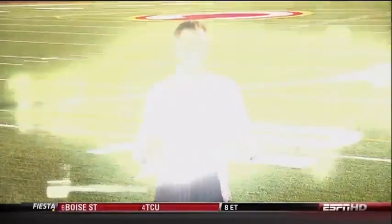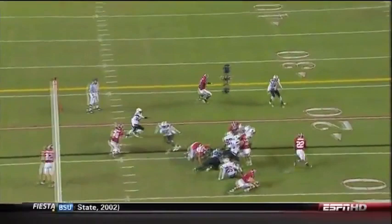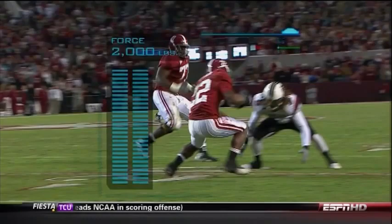As initial contact is made in the backfield, Ingram navigates early trouble with a jump. Next up, a high-speed juke. In these three steps, he exerts almost 2,000 pounds of force, but the defender gets a small piece of it.